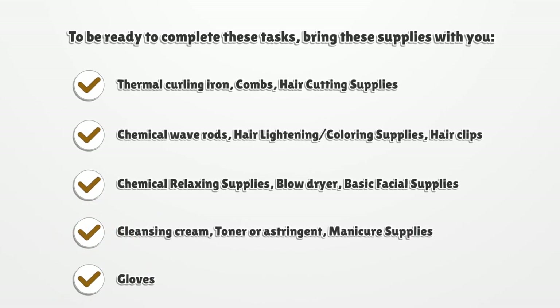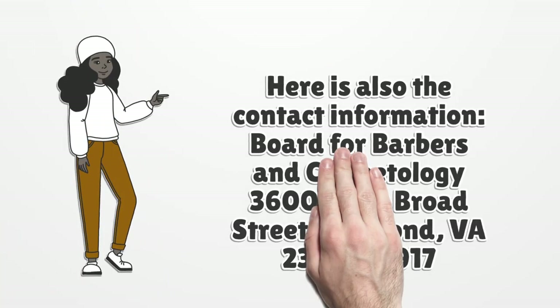Supplies to bring: thermal curling iron, combs, hair cutting supplies, chemical wave rods, hair lightening and coloring supplies, hair clips, chemical relaxing supplies, blow dryer, basic facial supplies, cleansing cream, toner or astringent, manicure supplies, and gloves.